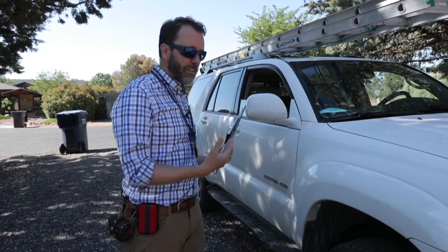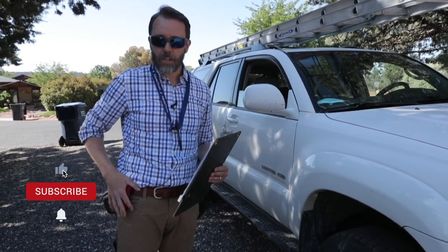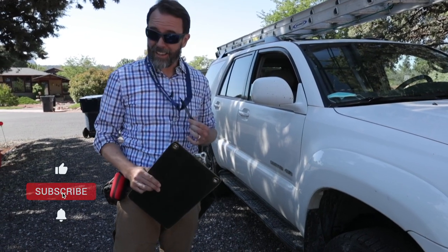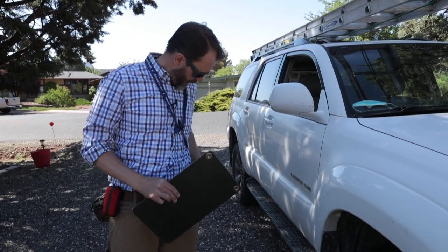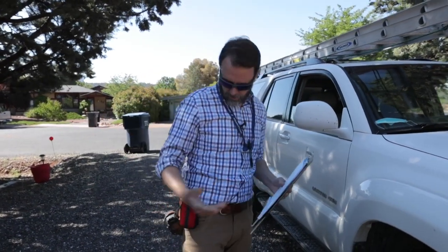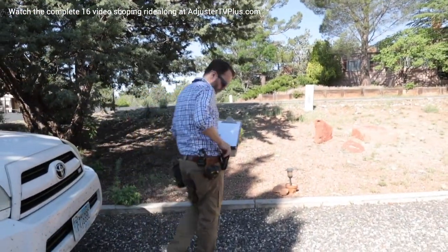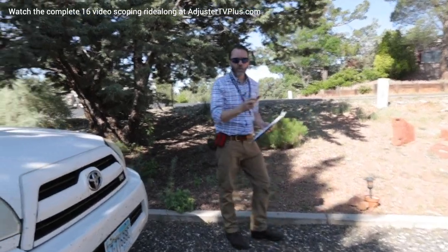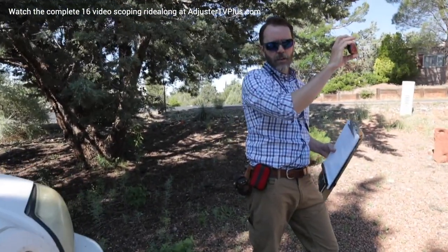The first thing I do after I get out of the truck is make sure I have all my gear with me: my tape measure, snapshot camera, a pen or pencil, chalk, pitch gauge, a shingle gauge, and anything else I think I'll need on this particular loss. And then I always grab a risk photo, which is the very first photo that's going to be in your file.